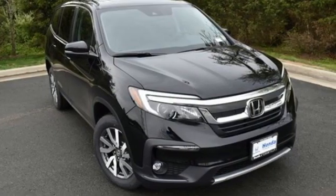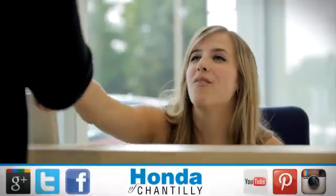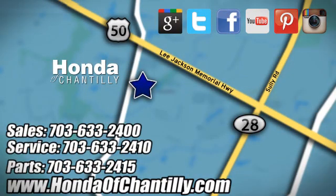Every Honda is designed with the driver in mind. Take it for a test drive today. Honda of Chantilly — we're conveniently located just south of Dulles Airport at 4175 Stonecroft Boulevard in Chantilly.